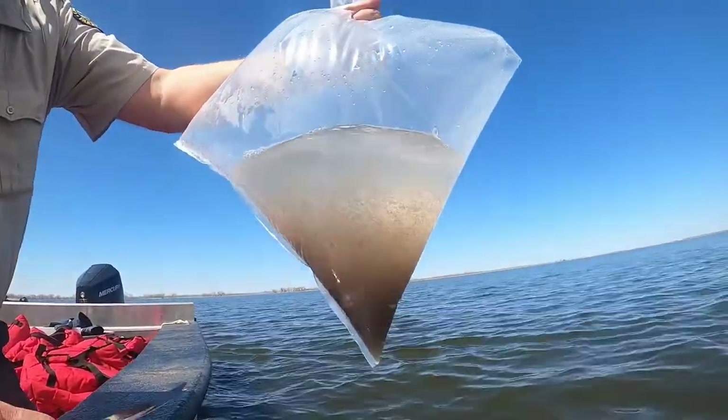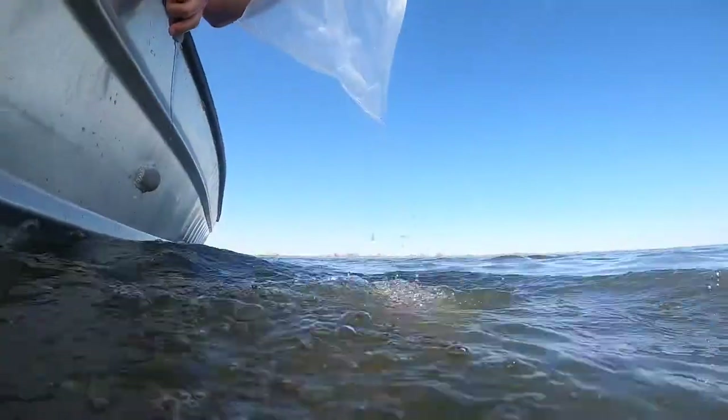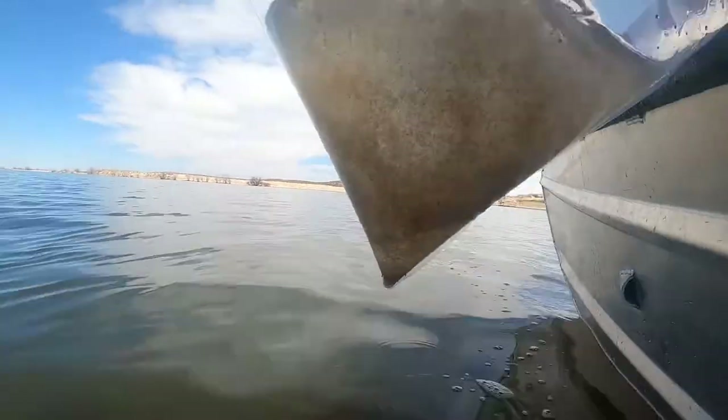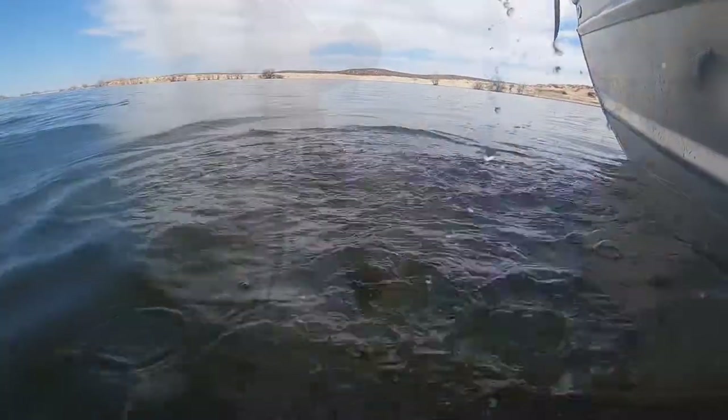These fish are about a quarter inch long right now. By fall, when we sample in the October to November time frame, they should be anywhere from 6 to 8 inches long.